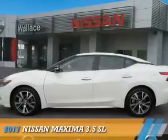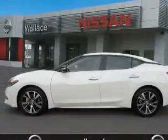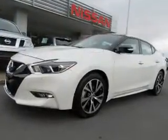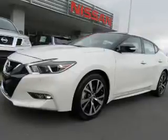Presenting the 2017 Nissan Maxima. It's powered by front-wheel drive, a 3.5-liter six-cylinder engine, and a continuously variable transmission.